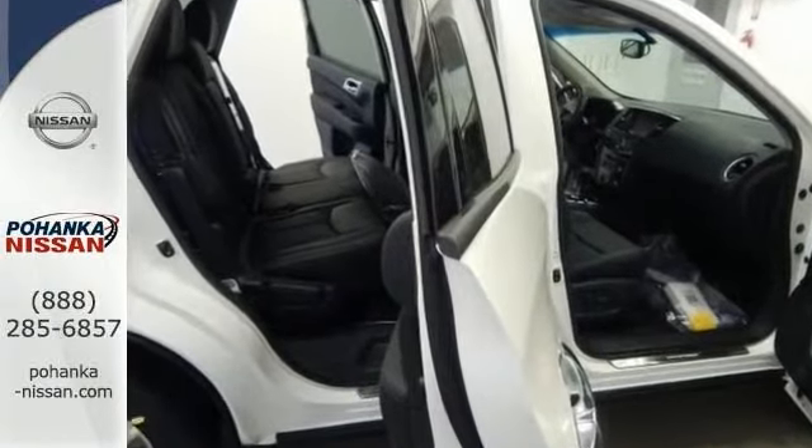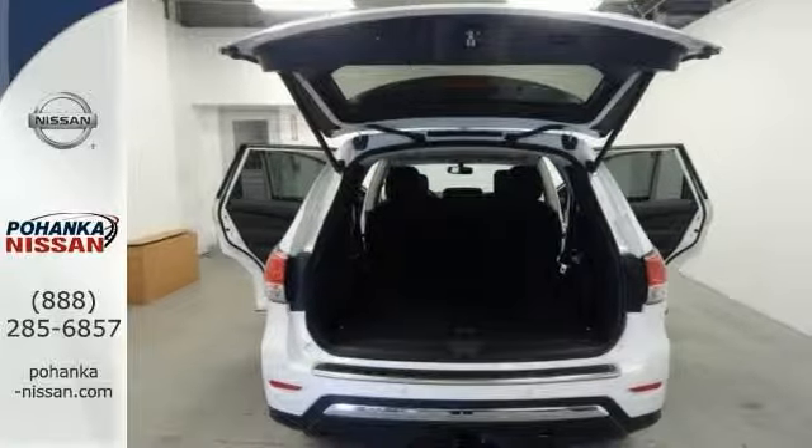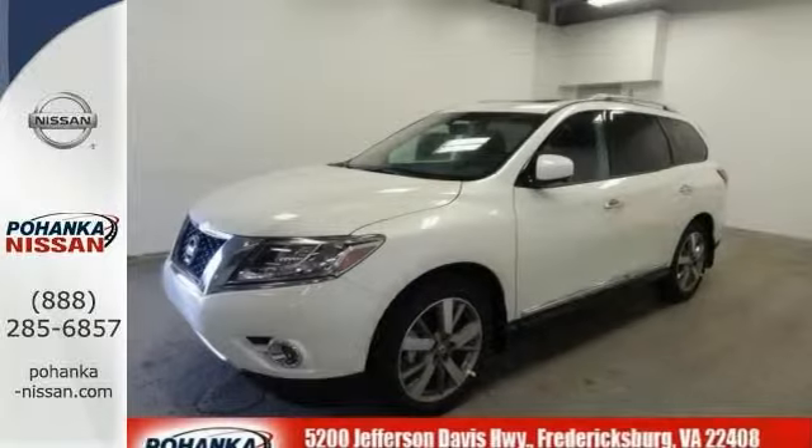Features include alloy wheels, blind spot assist, CD player, touch screen display, heated and cooled leather seats, navigation, Bose premium sound system, and power sunroof.